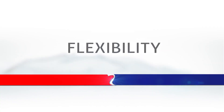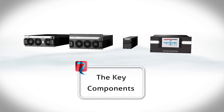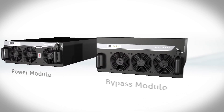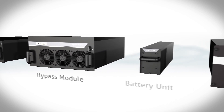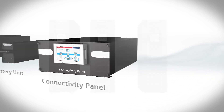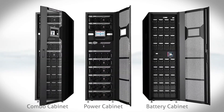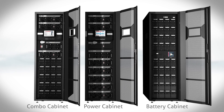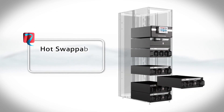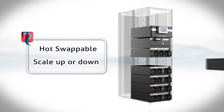To achieve maximum flexibility, we have separated the major parts of the UPS into its key component systems to ensure complete modularity: power module, bypass module, battery unit and connectivity panel. A stylish range of cabinets house these modules to enable flexibility of installation and service. The main benefit of this feature was to ensure the modules were hot-swappable, allowing painless scaling up or down, or replacing as required, without the need to power down and affect the critical IT load.